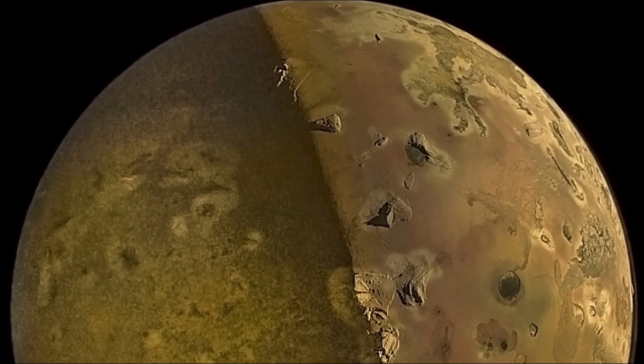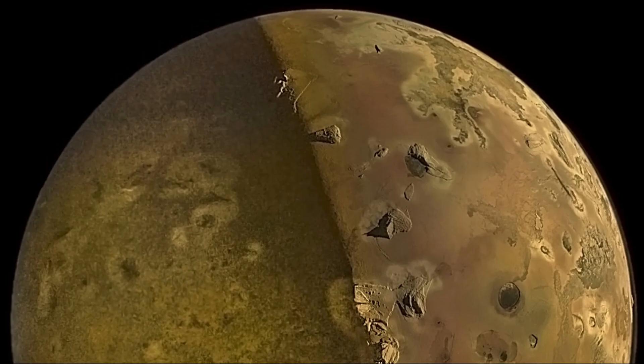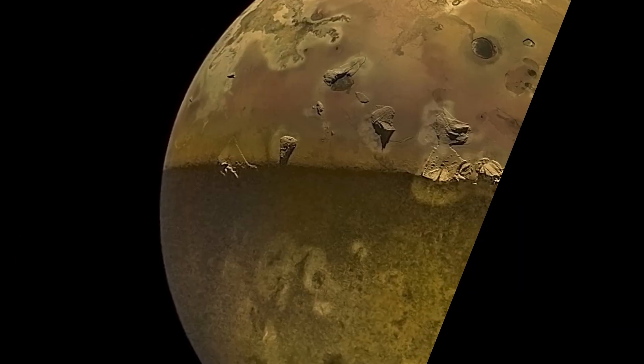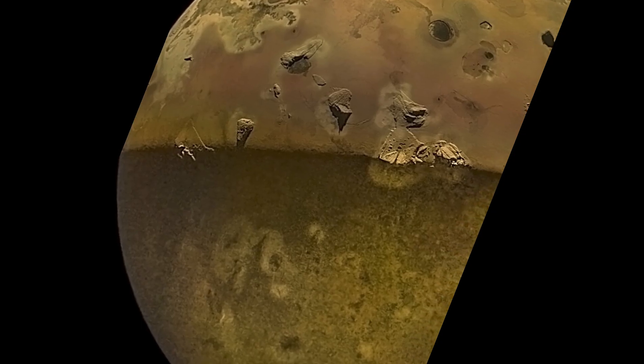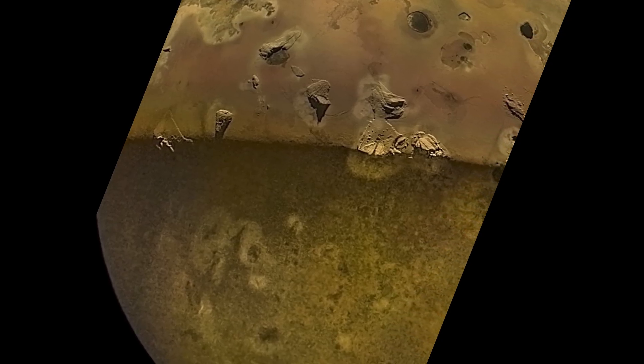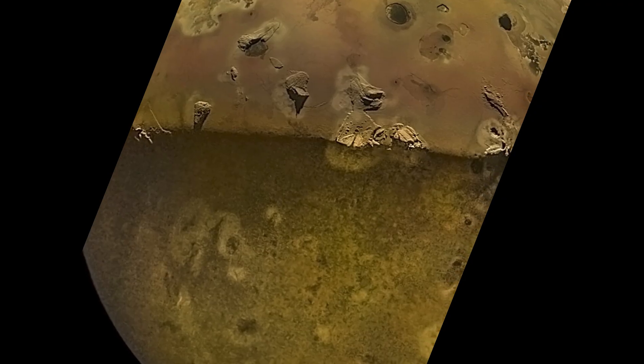Text Credits: NASA, JPL, Caltech, Southwest Research Institute, Malin Space Science Systems. Image Credits: NASA, JPL, Caltech, Southwest Research Institute, Malin Space Science Systems. Image Processing: IMA, Volumarchy.